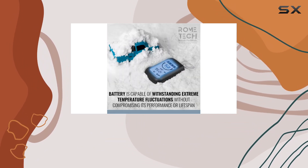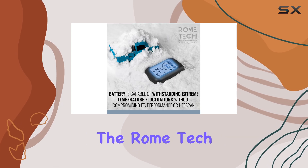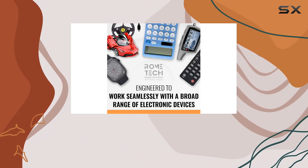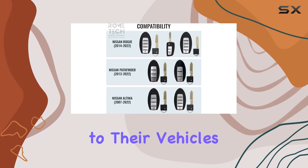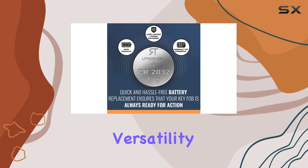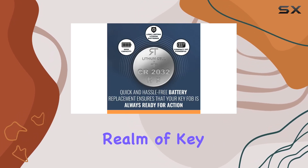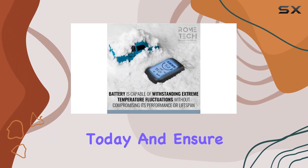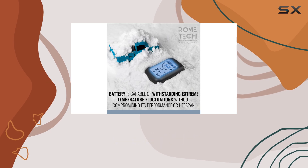It's a small investment for peace of mind. In conclusion, the Rome Tech CR2032 key fob battery replacement is a must-have for Nissan owners looking to maintain seamless access to their vehicles. Its reliability, durability, and versatility make it a standout choice in the realm of key fob batteries. So, don't wait until it's too late. Upgrade today and ensure your Nissan's security with Rome Tech.